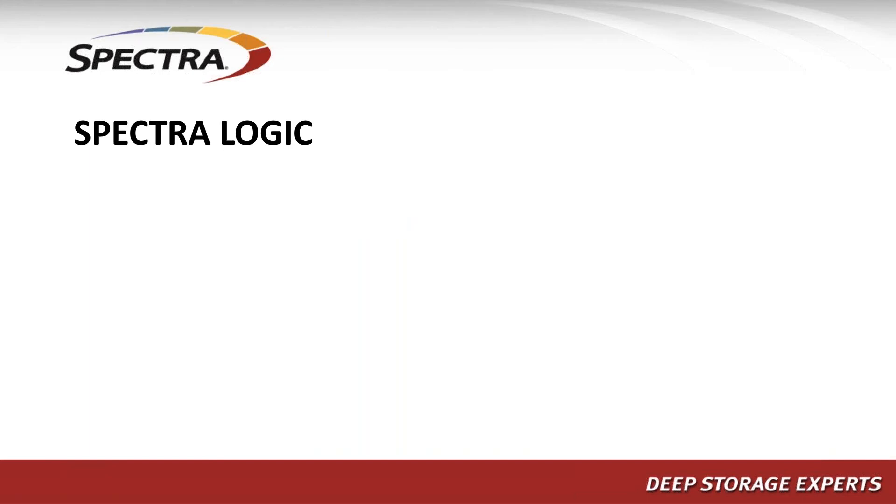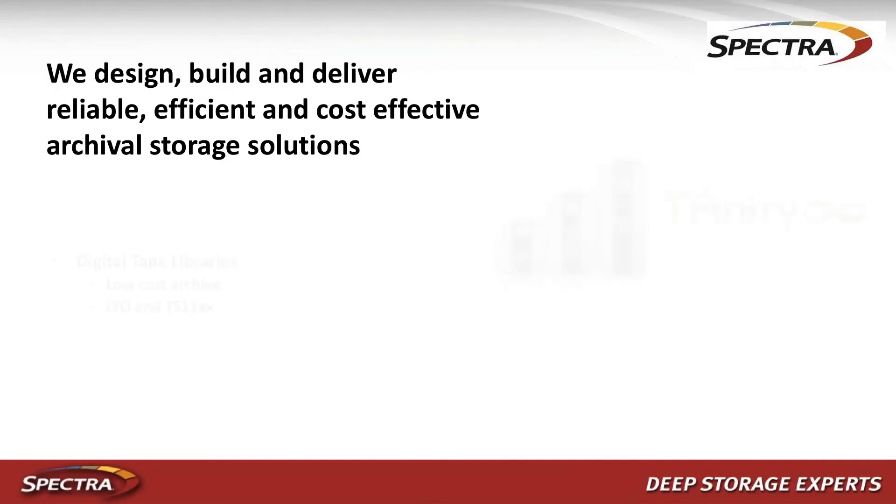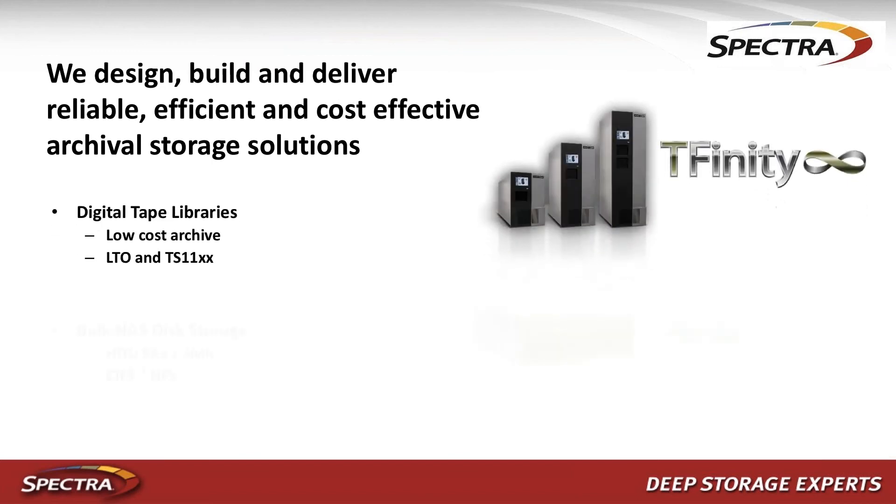With our Spectra and Comprise solution, Spectra acts as the secondary storage for primary storage — you can move your data to our lower-cost, very reliable storage. Comprise acts as the mover in both directions: it identifies inactive data, moves it, and retrieves it back when the user wants it. Let's talk about Spectralogic storage first, then discuss how Comprise works.